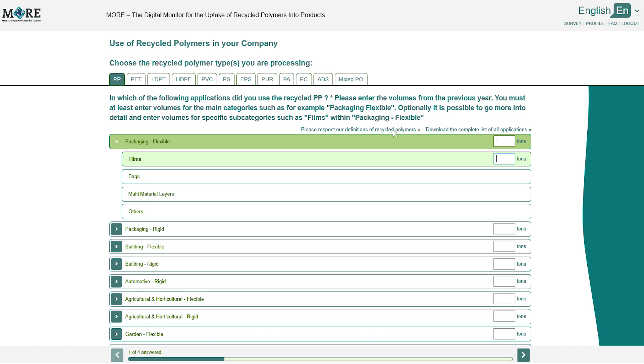Choose the recycled polymer types and enter volumes. Please enter the volumes from the previous year. At minimum you must enter volumes for the main categories. Optionally it is possible to go more into detail and enter volumes for specific subcategories.